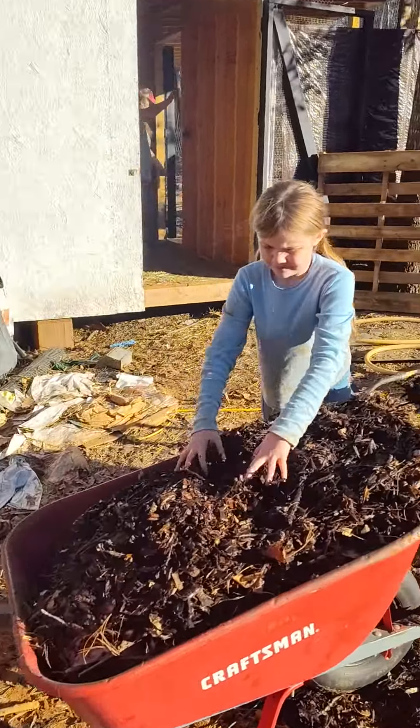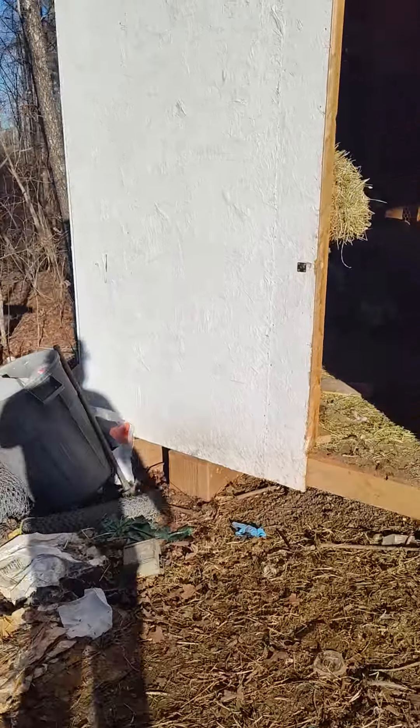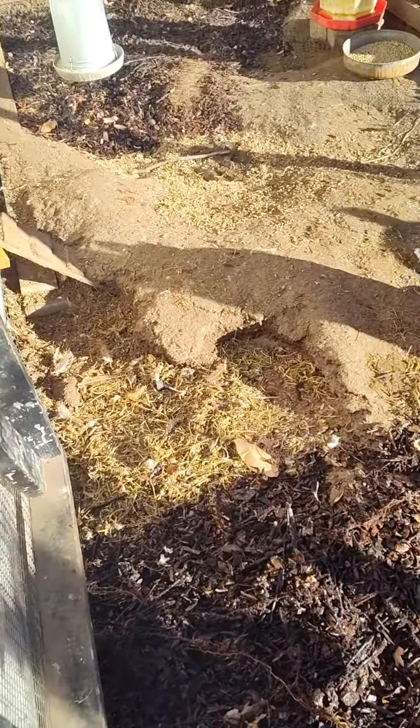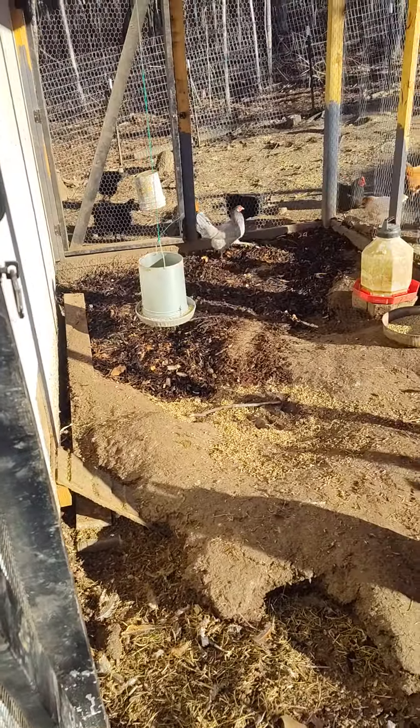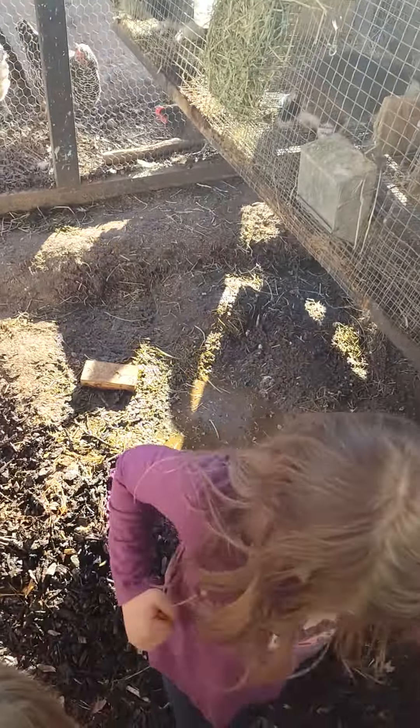Just leveling the area back out. So got some holes here where they dug it out. The rain's getting it a little muddy, so I'm taking the mulch area in.